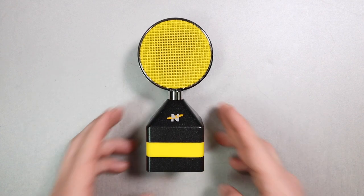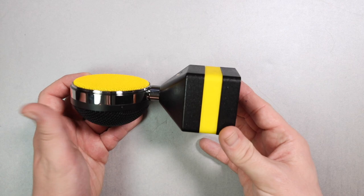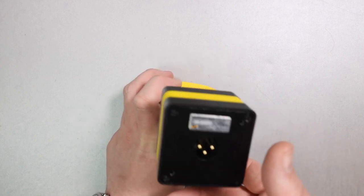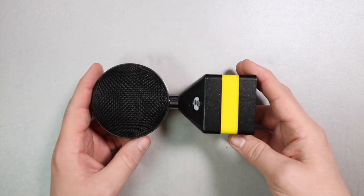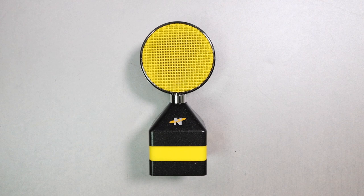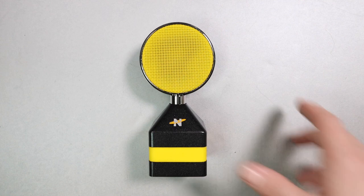Next up is a $90 condenser mic: the Neat Worker B. Neat is a company I hadn't paid attention to prior to last year. They became an independent company after buying themselves out from their previous owner, and the prices dropped significantly. The quality and sound you're getting is almost too good to be true. It sounds way better than it should for $90. Works great on voice, instruments — everything I threw at it, I loved.